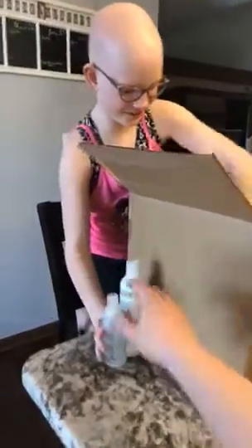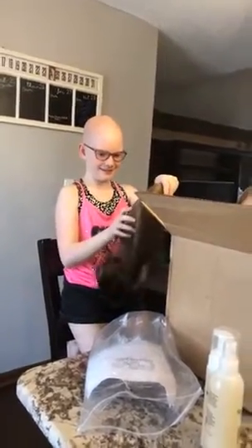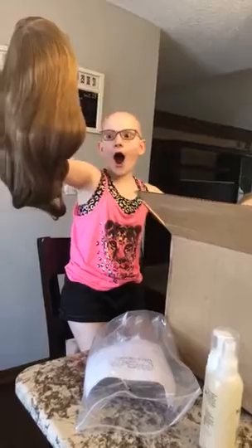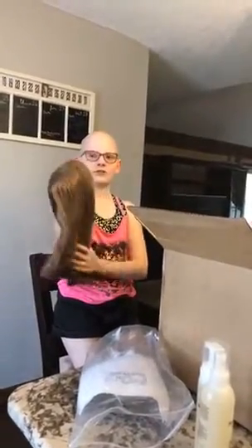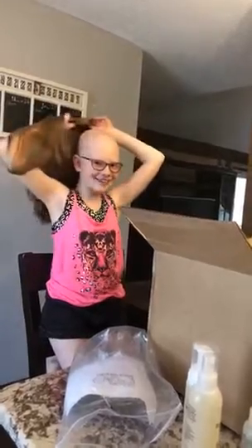Well, here's all the other stuff. And now it's... oh my goodness. And now it's time. My wig! It's so beautiful. It's very pretty. Be very gentle with it. This is beautiful. This is so beautiful. It's pretty awesome. This is beyond what I thought it was gonna be.